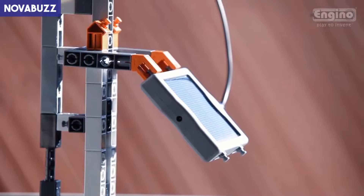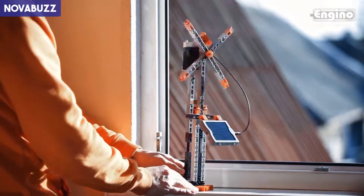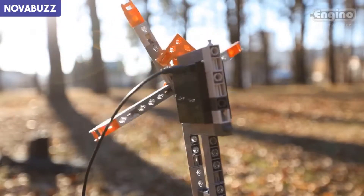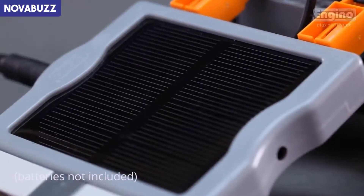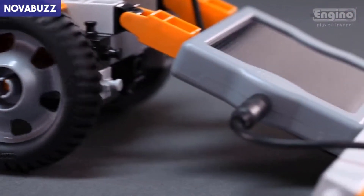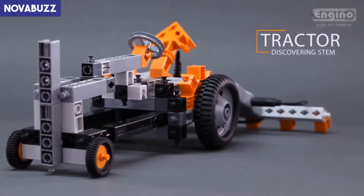See how solar power is converted to electricity and how power output relates to the solar panel's inclination and surface area. The high-torque geared motor included in this set can be powered either with the large Engino solar panel or with batteries, allowing you to play even without sunlight. Observe how all sorts of mechanisms are set into motion with the use of solar power, making it the ideal free and renewable energy source.